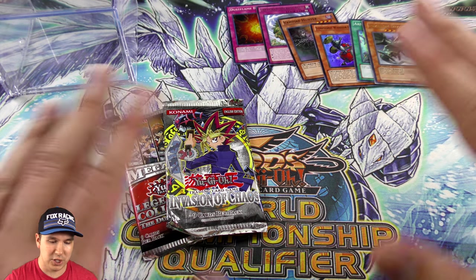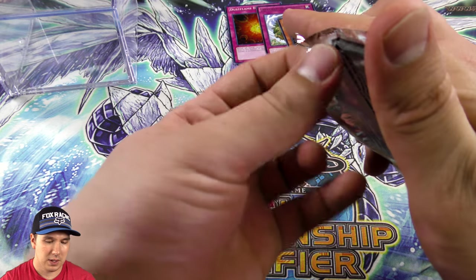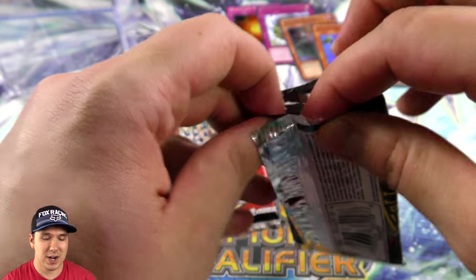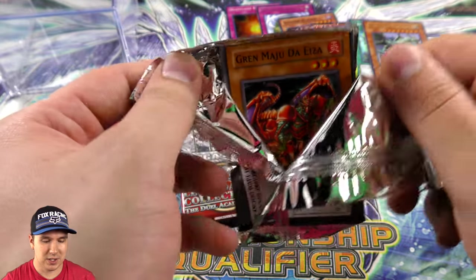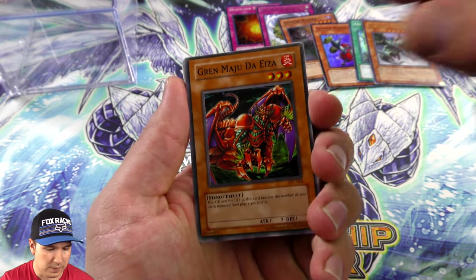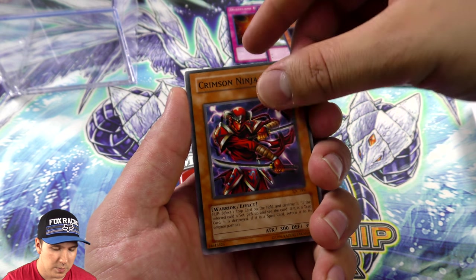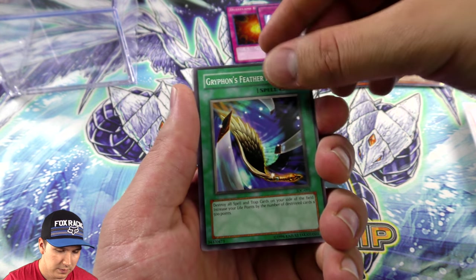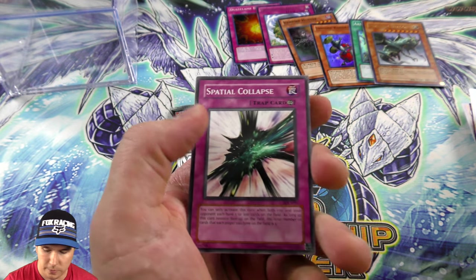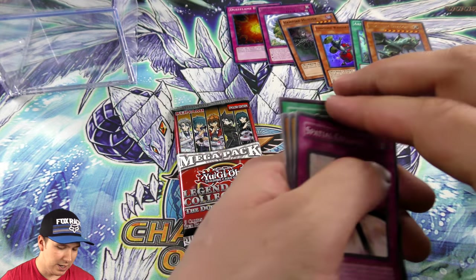This is turning out to be the best mystery cube opening we have ever done. Now we have Invasion of Chaos — time to try pulling Chaos Emperor Dragon, Black Luster Soldier, Chaos Emperor Dragon. Those are definitely some of the big ones. Unfortunately no foil — dang. There's so many good foils in Invasion of Chaos too. I got a Jar of Greed there.